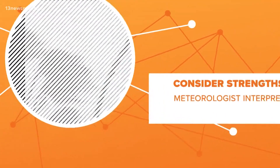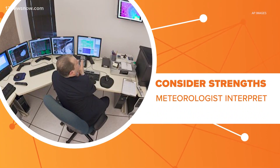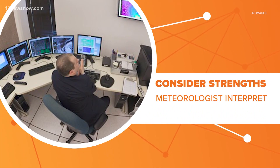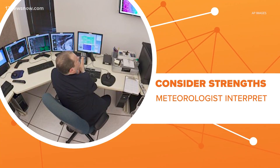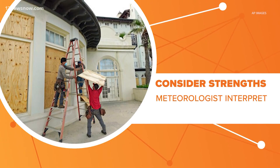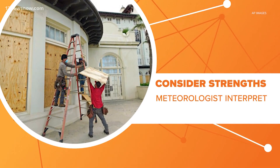No matter how much computer power you have, you still need humans to interpret these models, and that's where a skilled meteorologist comes in. They look at the models, weigh their strengths and weaknesses, and consider the circumstances for each storm — and that's how they let us know when to be concerned and when to stay calm.